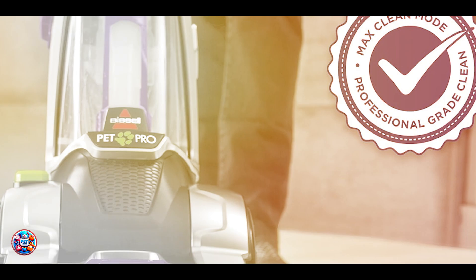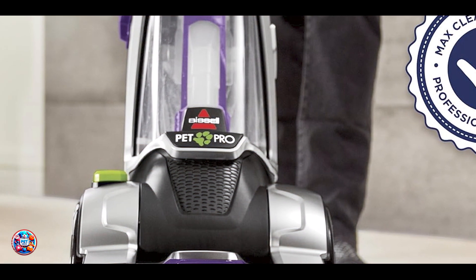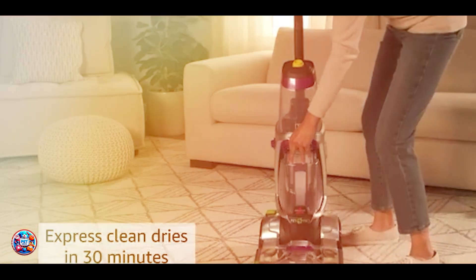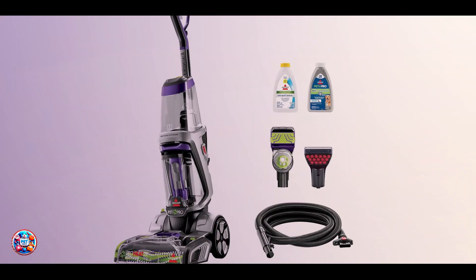Benefits and usage: Ideal for pet owners, the ProHeat 2X Revolution Pet Pro effectively removes pet odors and stains, leaving carpets refreshed and sanitized. It offers multiple cleaning modes for different surfaces and an easy clean brush roll cover for easy maintenance.